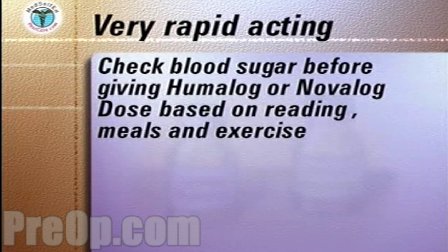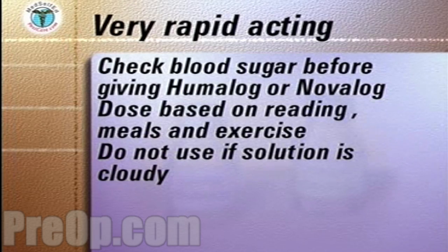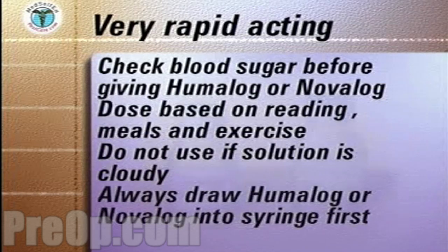Always check the bottle before drawing up the insulin. If the solution is cloudy, discard the bottle. If you are mixing Humalog or Novolog with a longer acting insulin, always draw up the Humalog or Novolog first to maintain the purity and clarity of the Humalog and Novolog solutions.